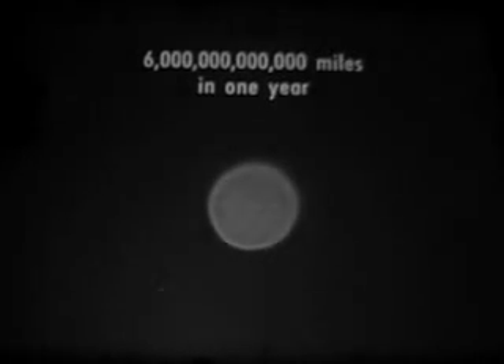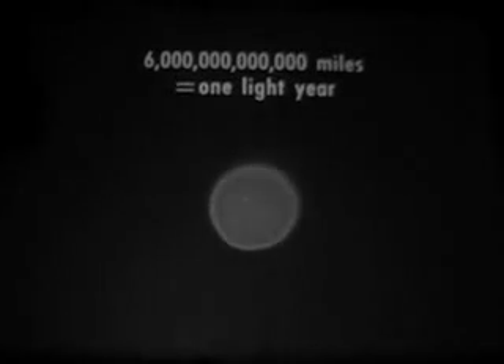Light travels at 186,000 miles per second. In one year, light can go nearly six trillion miles. This distance is called one light year. The light year is a more convenient unit than the mile for measuring astronomical distances.